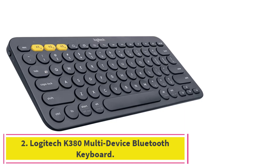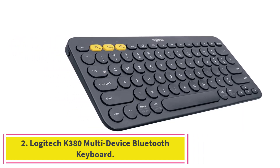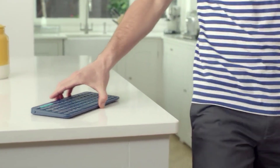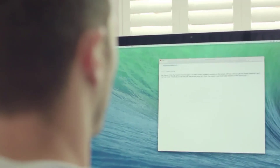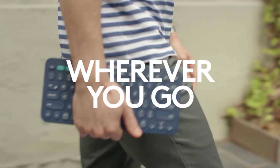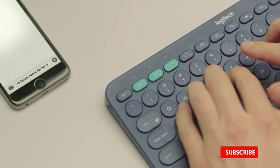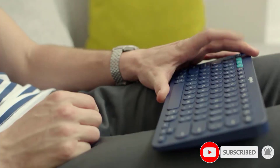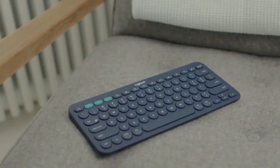Number 2: Logitech K380 Multi-Device Bluetooth Keyboard. A popular choice over the years, the Logitech K380 is a really good all-round Bluetooth keyboard. It's practically compatible with all devices — Windows, Mac, Chrome OS, Android, iPad, iPhone, Apple TV, or any Bluetooth-enabled computers or mobile devices that support external keyboards. It's very convenient since you can connect up to three devices simultaneously and switch between them at the touch of a button — the yellow buttons.